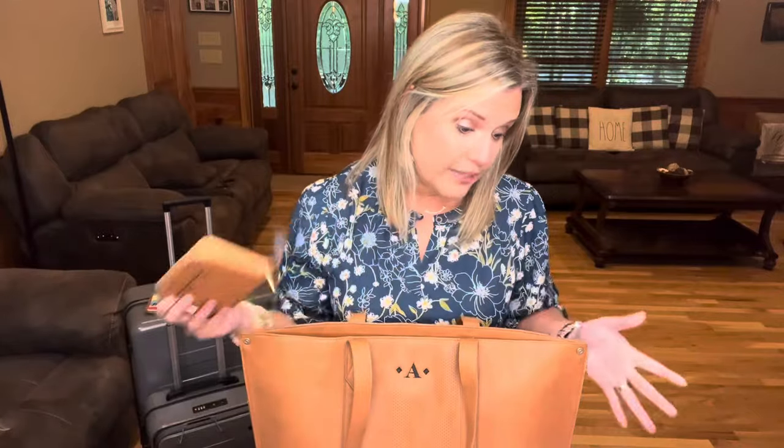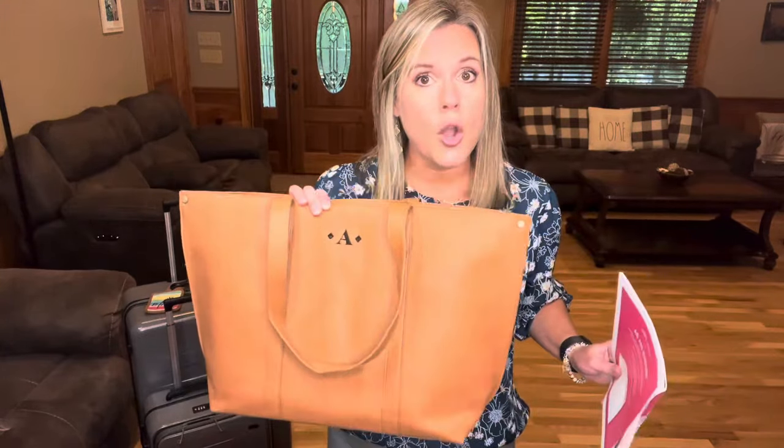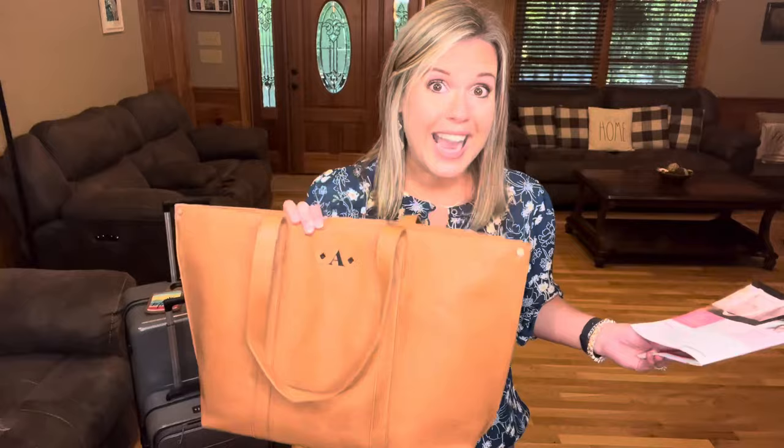So this is called the tote all bundle — it comes with the signature tote, the slim wallet, and both tote organizers. As a hostess you get that for around $88-$89. If you were to buy the signature tote by itself as a customer, it's $99. This bundle has a $246 value, which is an amazing deal. You can use your free hostess credits on it or get it at that discounted hostess rate.